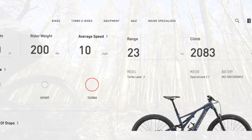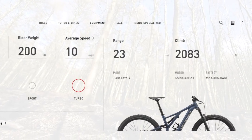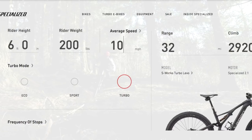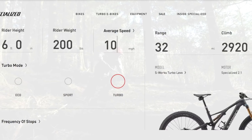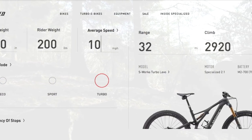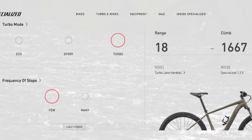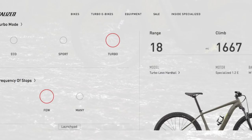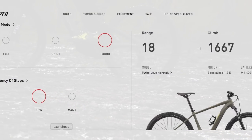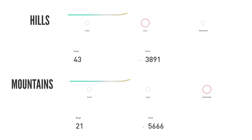That gives 23 miles and just over 2,000 feet of climbing — pretty reasonable. But change that to a 700 watt hour battery and it becomes a very different picture: more distance, more height, nearly 10 miles more and nearly a thousand feet more altitude. And what about a 400 watt hour battery on a hardtail Levo in turbo mode? Still not a bad day out. Now look at these two measurements when you switch down in assistance to trail mode, and note the difference when you change from hills to mountains — you can either get more miles or more climbing.